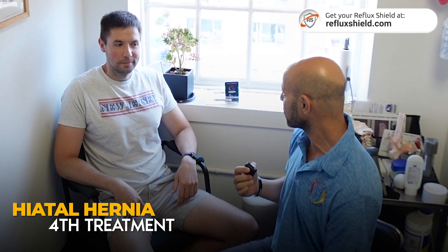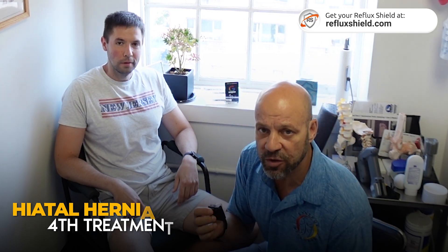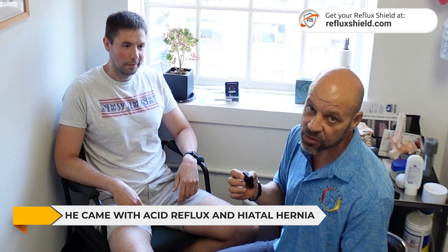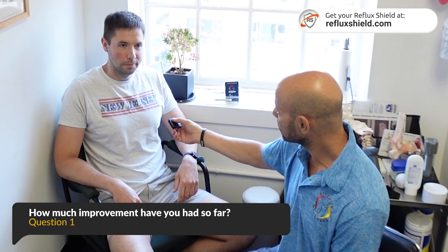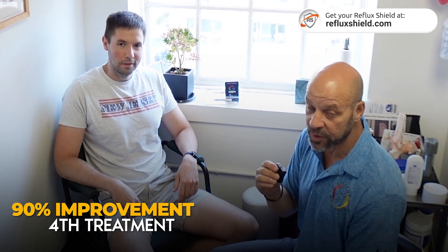Today I want to give you another testament of another patient that has been treating. This is our fourth treatment. He came in with acid reflux and a hiatal hernia, like so many of you out there. He's had about 90% improvement so far, which is awesome.